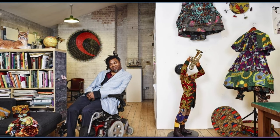Shonibare himself has a multi-layered identity. Born in London, he was raised in Lagos, Nigeria from age three before returning to England at 18 for further education.